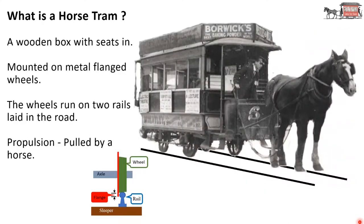What is a horse tram? A horse tram is a wooden box with seats in it. The wooden box is mounted on metal flanged wheels — very much like those on a railway. You can see an illustration of the flanged wheel in the diagram. The wheels run on two rails laid in the road. The propulsion is a horse pulling the car. So what power is this propulsion? I can confidently say the propulsion is one horsepower.